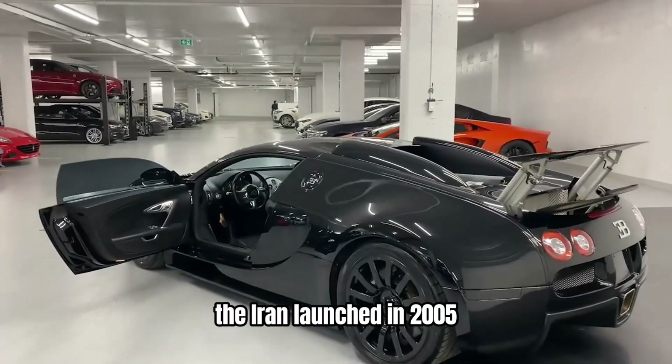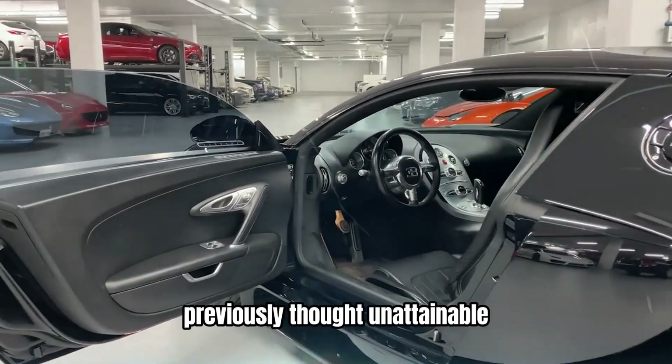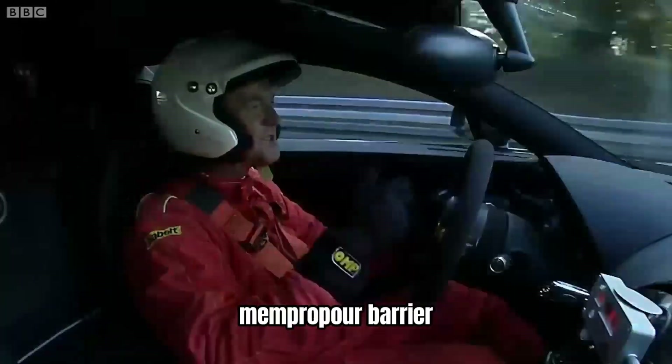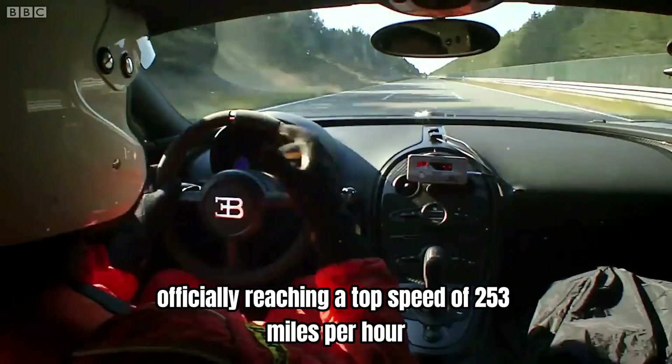The Veyron, launched in 2005, was a technical marvel, capable of reaching speeds previously thought unattainable in a production car. It was the first car to break the 250 miles per hour barrier, officially reaching a top speed of 253 miles per hour.